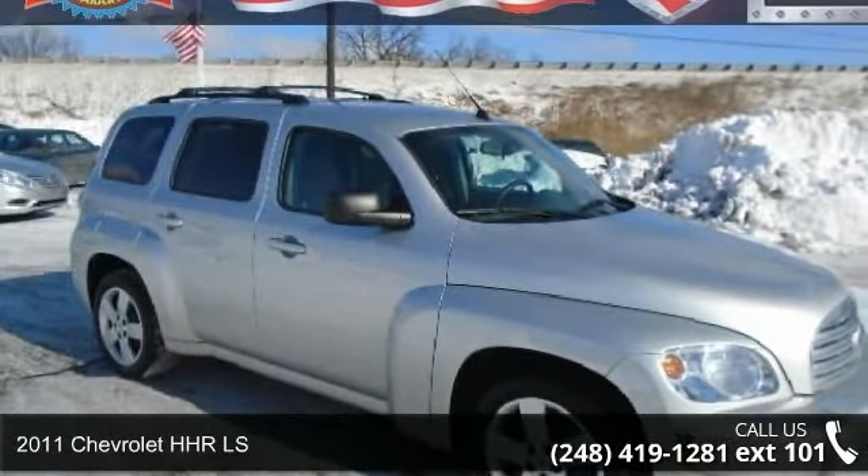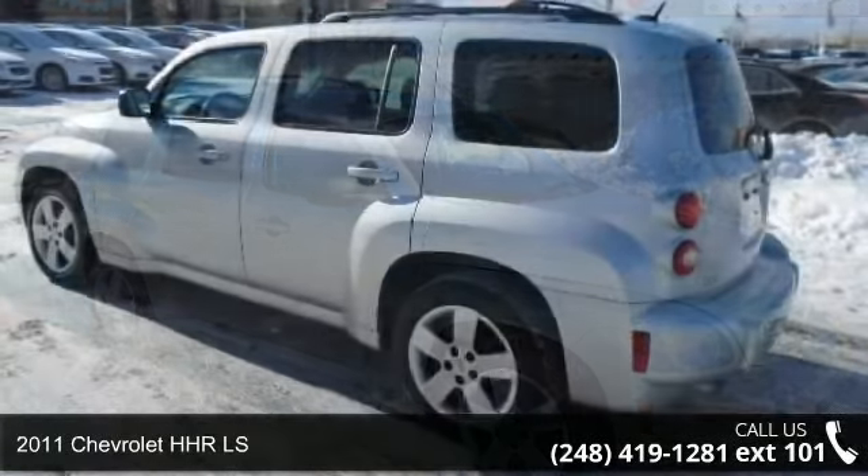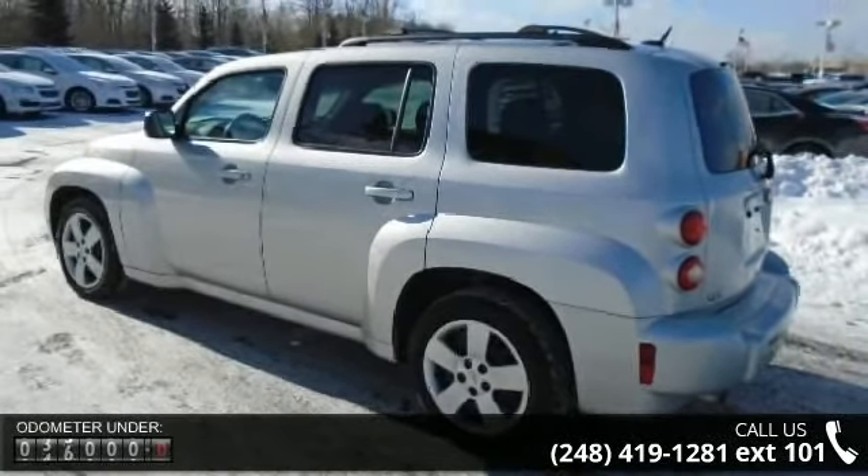Step into the 2011 Chevrolet HHR LS. If you are looking for a first-rate auto, this one could be yours today.